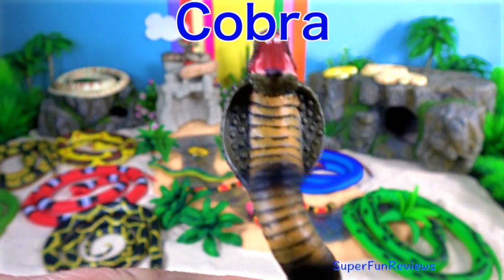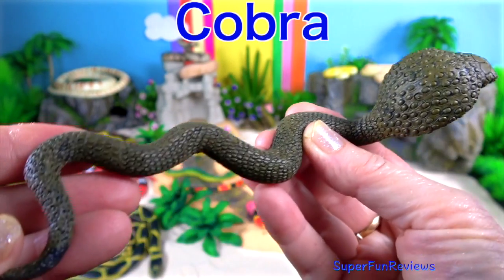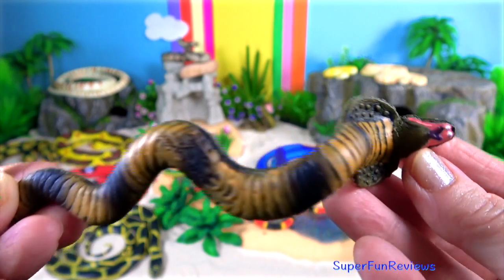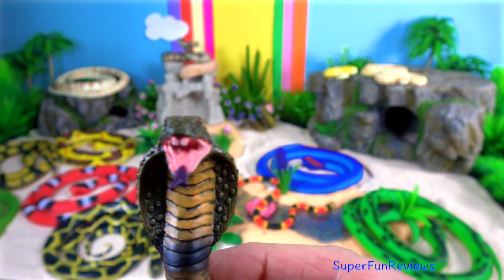The cobra — when threatened, their ribs expand to make a hood. They make a loud, low hissing noise and they can spit venom up to eight feet.